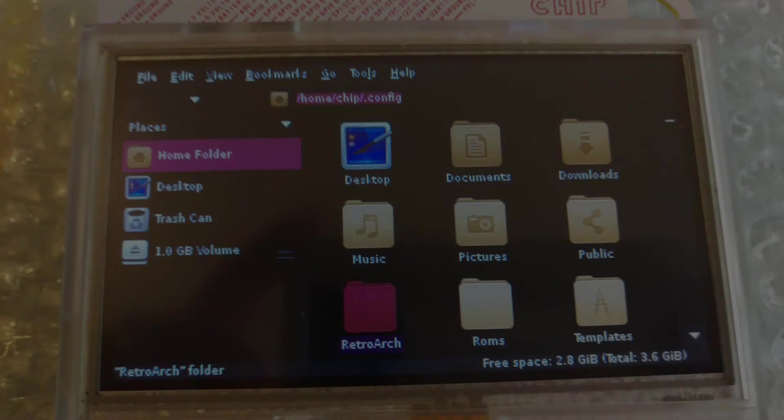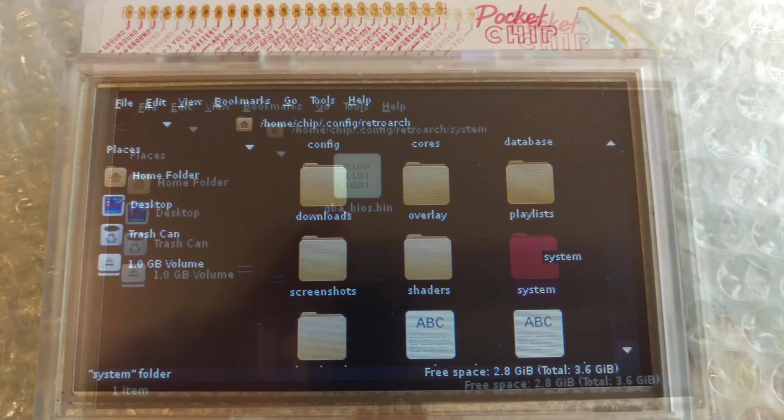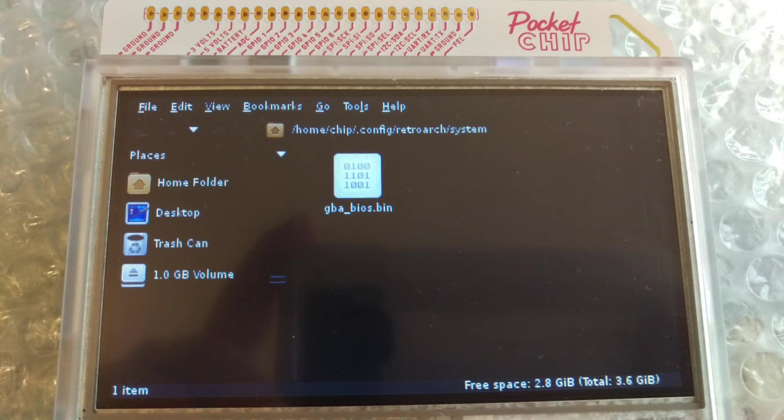To add more ROMs for other systems, simply rinse and repeat. If a system doesn't work initially out of the box, it's probably just missing the BIOS file. A quick search online will find the BIOS you need. Put it on your USB key, select it, copy it, go to home/chip/.config/retroarch/system and paste. And boom — you're done, enjoy! To test everything works: Home folder, RetroArch, RetroArch.sh, Execute, Load Content, Select File and Detect Core, navigate to your ROMs folder, select the ROM you wish to play — hey presto!